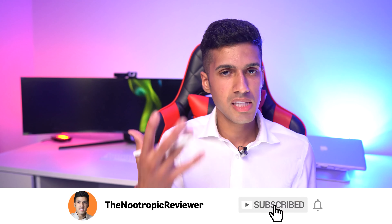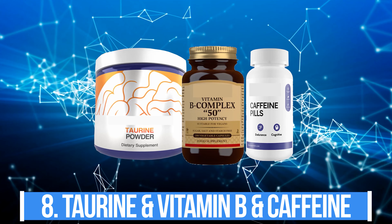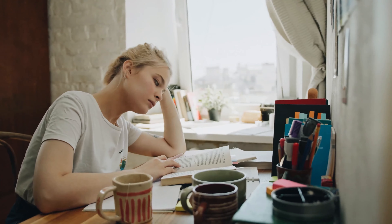Stack seven is valerian root and lemon balm extract — my current go-to sleep stack. Valerian root subtly relaxes you, and lemon balm is also very relaxing. Unlike melatonin, it doesn't knock you out hard. Taken within an hour of sleep, your mind gradually winds down — you're comfortable reading in bed, slowly becoming groggy and drifting off. In the morning I wake up feeling well rested, energized, and ambitious.